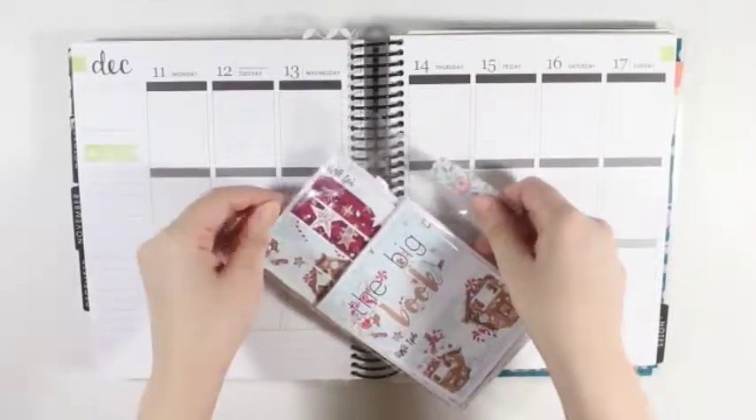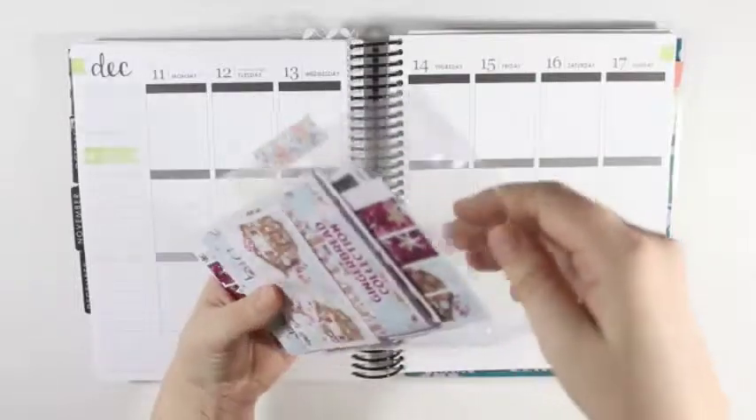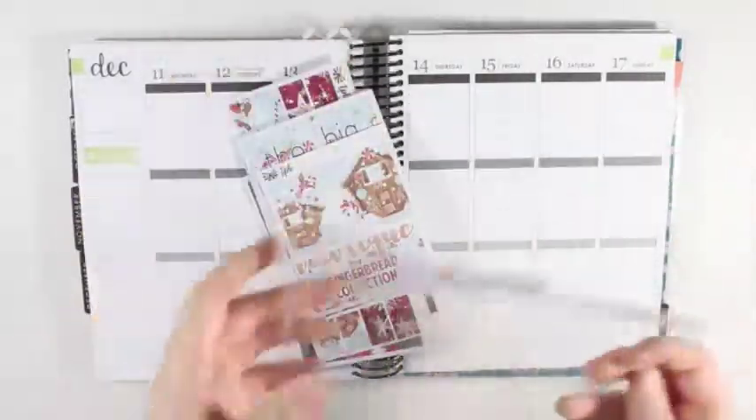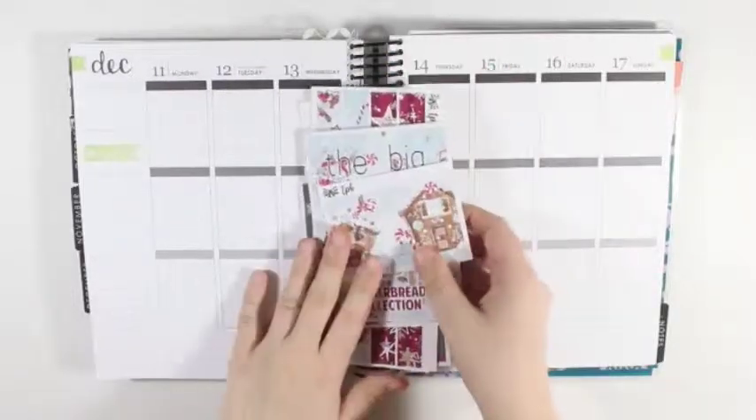And then for this order right here, it is all Christmassy stuff. I just have two collections.